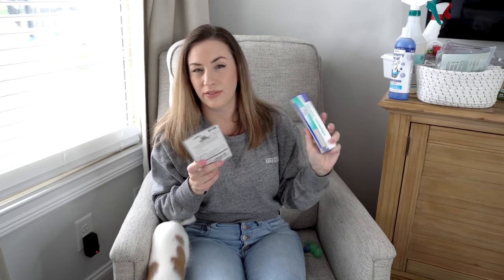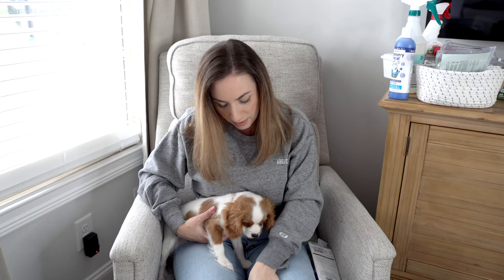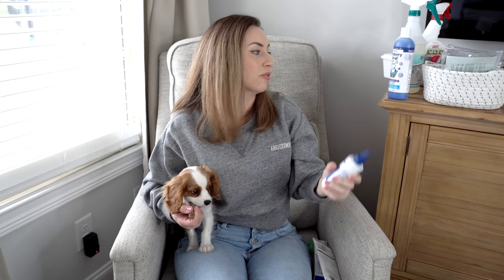You're going to need toothpaste and a toothbrush. I purchased enzymatic toothpaste by Vetoquinol and a soft finger toothbrush set from Amazon. With a puppy I'd prefer the finger brush first so you can make sure you're cleaning their teeth properly. For Cavaliers especially, you're also going to need ear cleaning drops — I got this one by Top Paw from PetSmart; it's free of sulfates, parabens, and artificial colors. You do a few drops in each ear, rub the ears a little bit, and you're good to go.